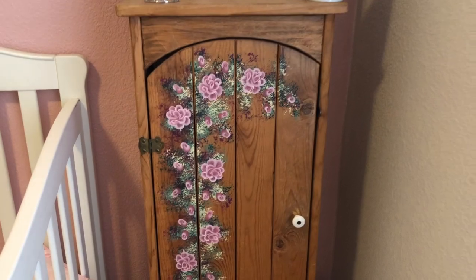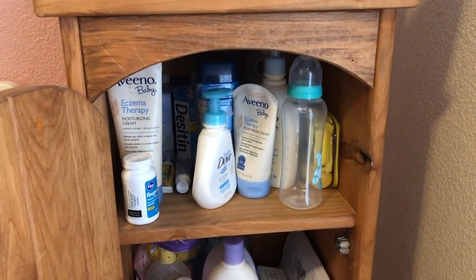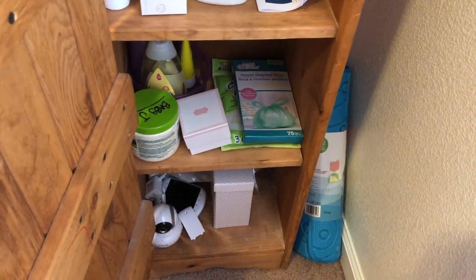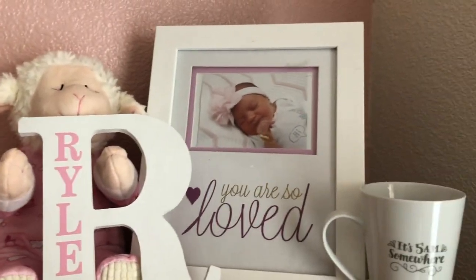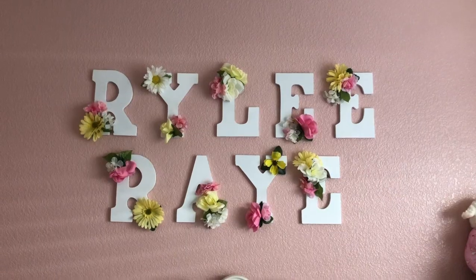I got this shelf from an estate sale. When I open it up, it has cream, potty soap, ibuprofen, some disposable bags, more cream, and a baby monitor. Up top I just have this little crown that her grandma bought her, a little 'R' that says her name, a little bear, a picture of my baby in the hospital, and a mug that my dad made into her piggy bank.